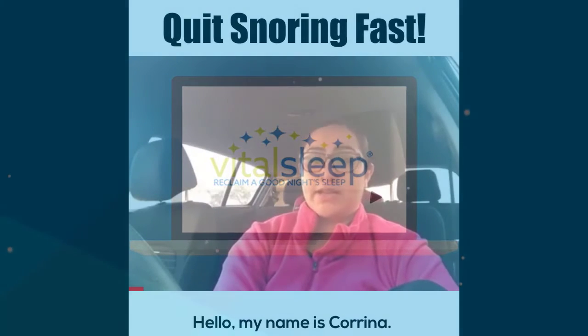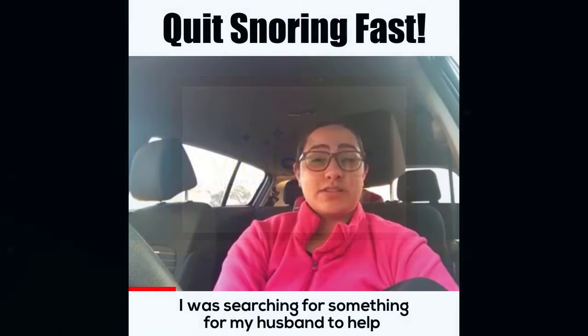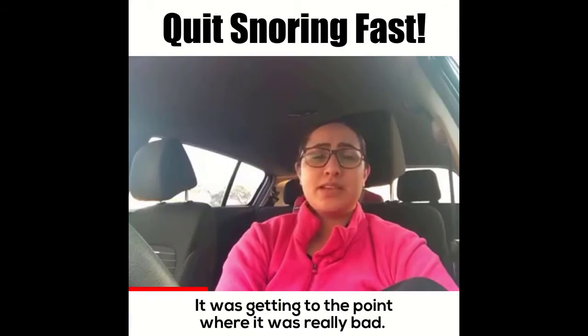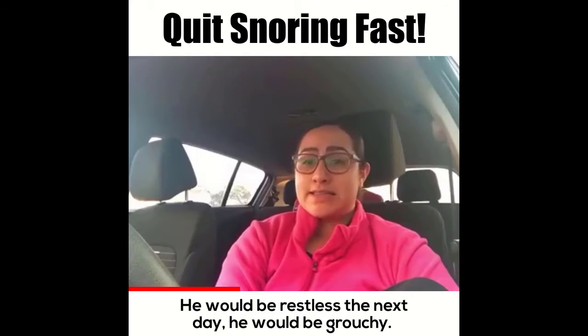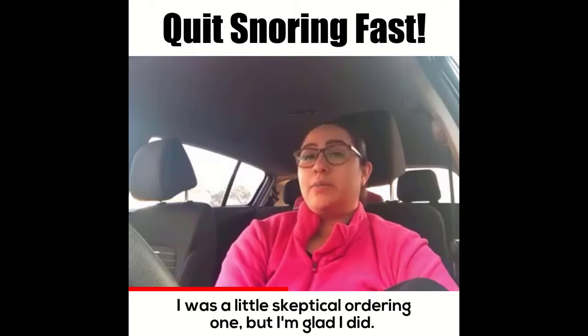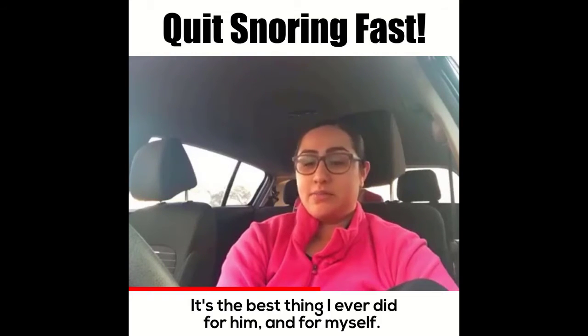Hello, my name is Karina. A couple months ago I came across VitalSleep — I was searching for something for my husband to help with his snoring. It was getting to the point where it was really bad. He would be restless the next day, he would be grouchy. I was a little skeptical ordering one, but I'm glad I did. I'm glad I gave this product a chance — it's the best thing I ever did for him and for myself.